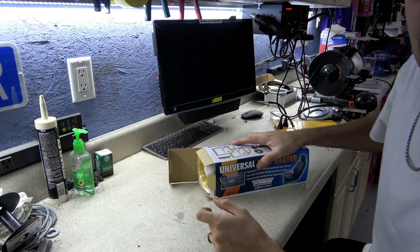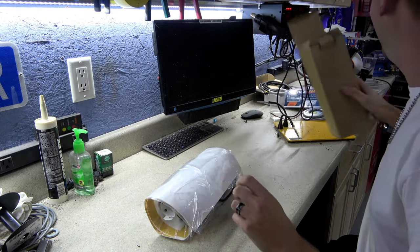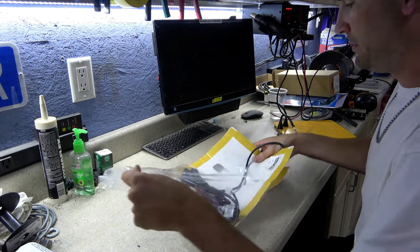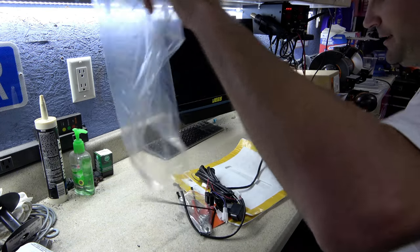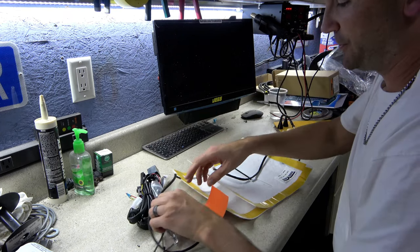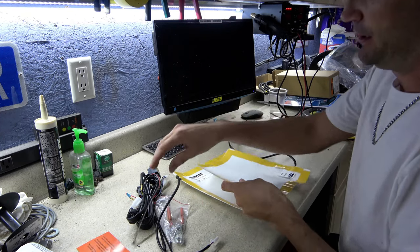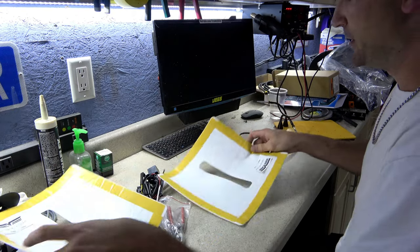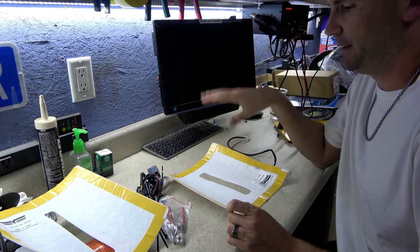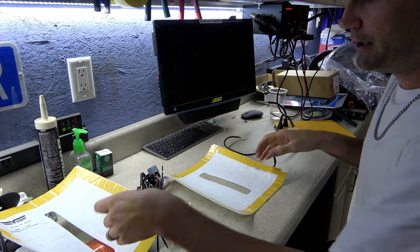Seat heat in a tractor — I know, I am ridiculous, get over it. I picked up this universal seat heat kit and we are going to install at least one of these pads into the backrest. I'm not a huge fan of the butt heat — the bottom pad — but I definitely like the lower back heat. I've had three back surgeries, so that's kind of my jam. So we're going to get this installed in the backrest of the Kubota B-Series and I'm going to show you how to do that.